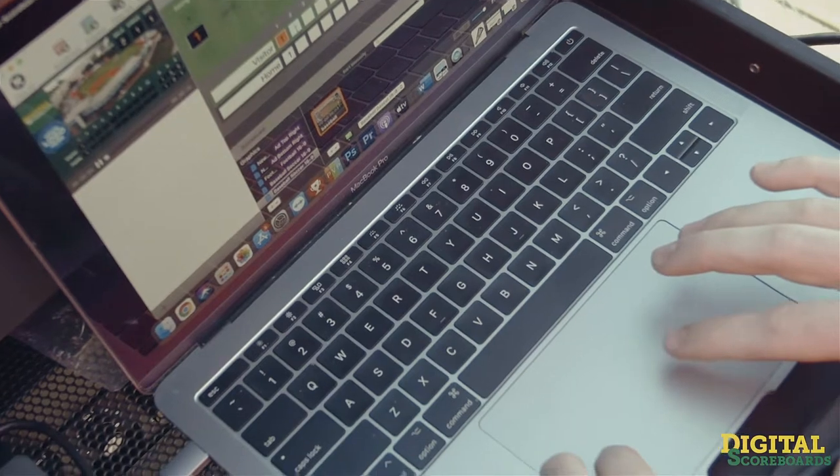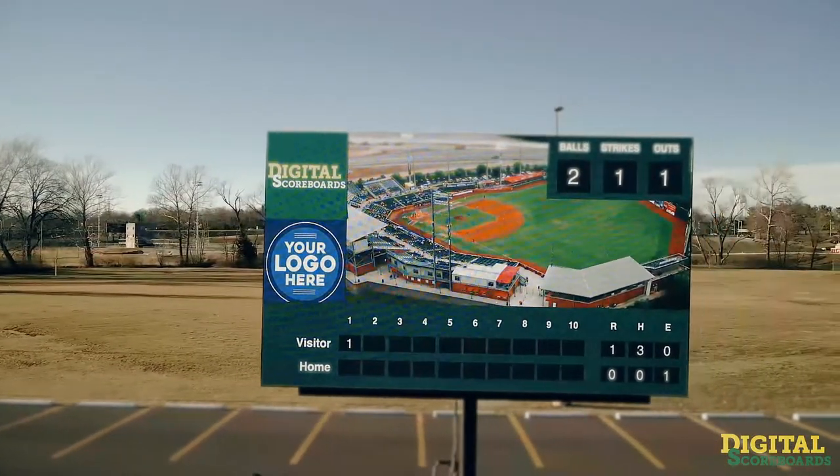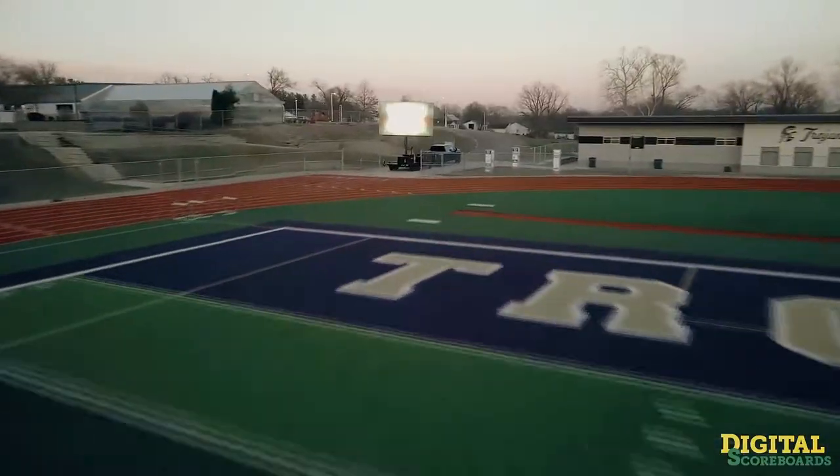Display live camera feeds, custom graphics, real-time scoring, overlays, ticker feeds, player stats, and more. The split-screen advertising feature allows for additional promotional ad space and booster fundraising promotions.